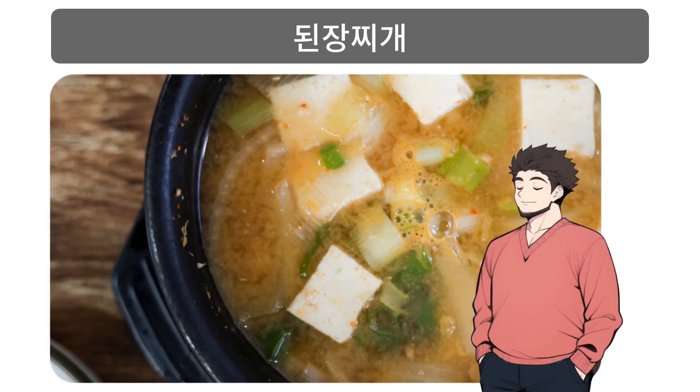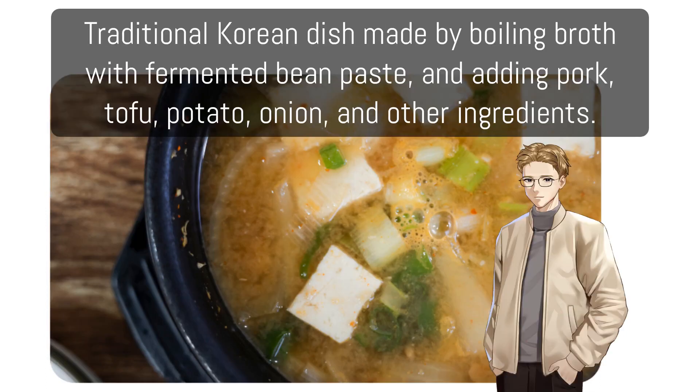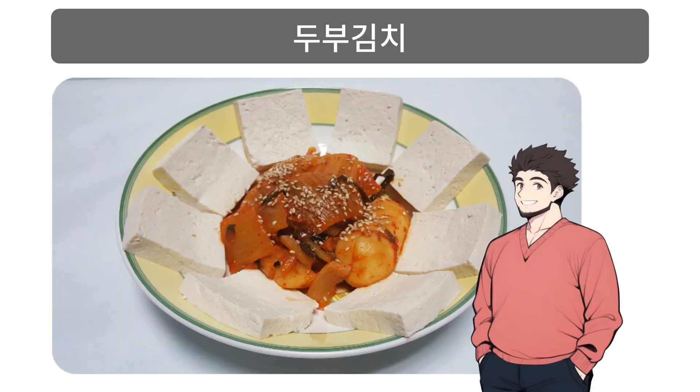된장찌개: Traditional Korean dish made by boiling broth with fermented bean paste and adding pork, tofu, potato, onion, and other ingredients.